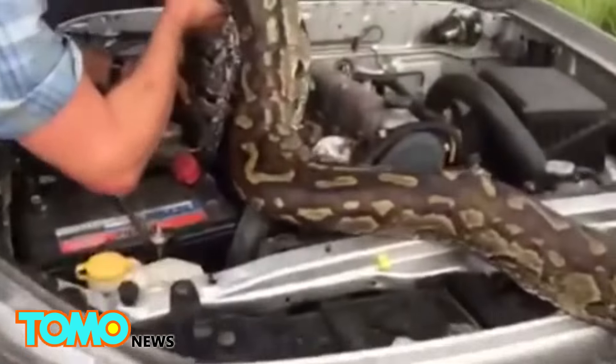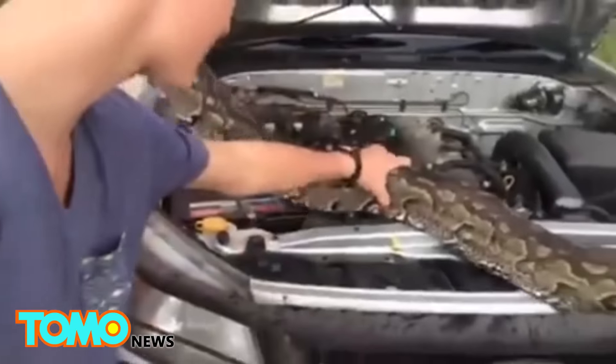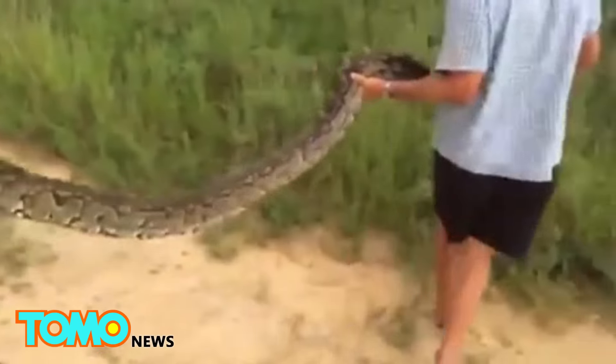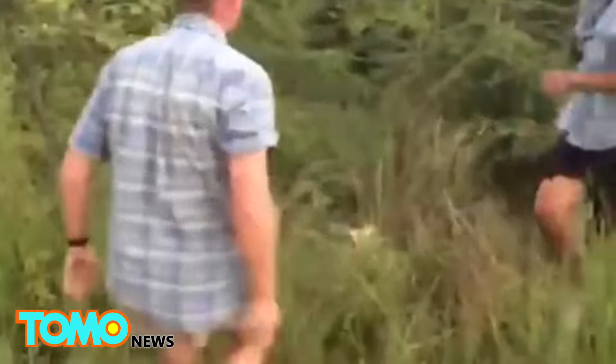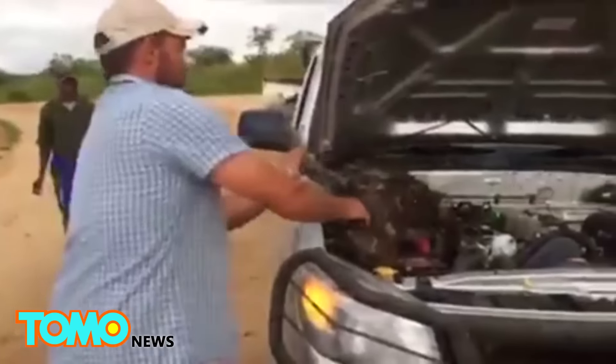You're putting it in this bad boy! Another man then helps him carry the massive snake and toss it into the brush. The snake was literally manhandled! Hopefully this time it stays away.